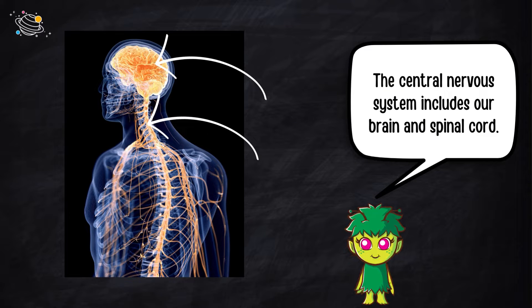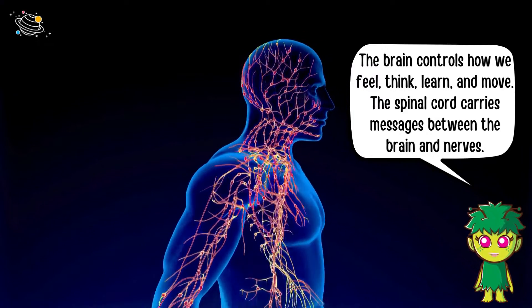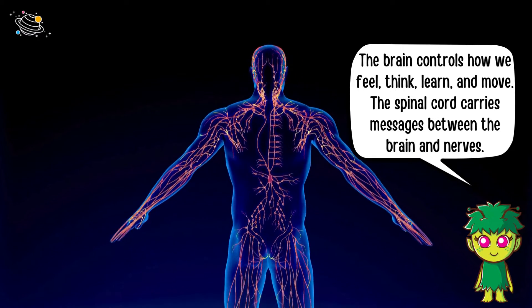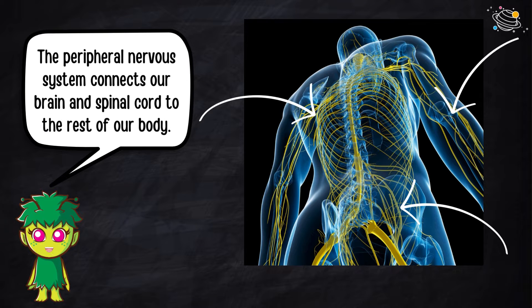The central nervous system includes our brain and spinal cord. The brain controls how we feel, think, learn, and move. The spinal cord carries messages between the brain and nerves. The peripheral nervous system connects our brain and spinal cord to the rest of our body.